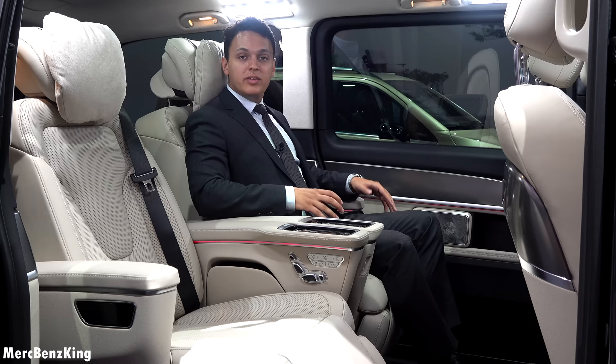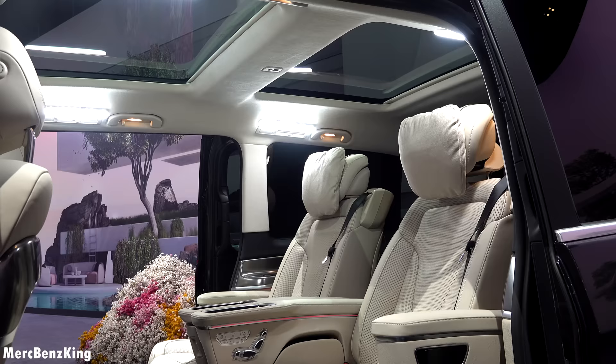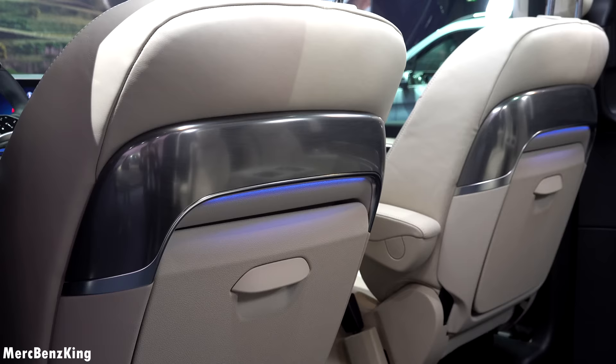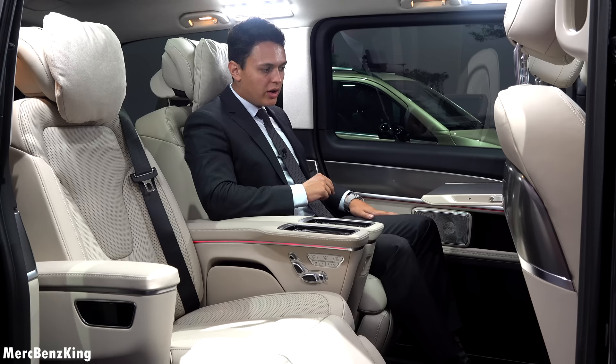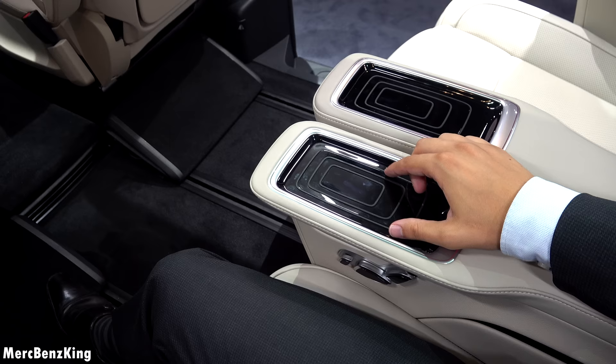Right now we are in the VIP area of this exclusive V-Class, the all-new generation. These seats are extremely comfortable. The whole vehicle is more Maybach style, I would say. Just look at the seats in front of us with the cover in Napa leather and brushed aluminium. Plus there is a way that you can extend this part to have your own table with Napa leather — this is actually called the Lugano leather design.